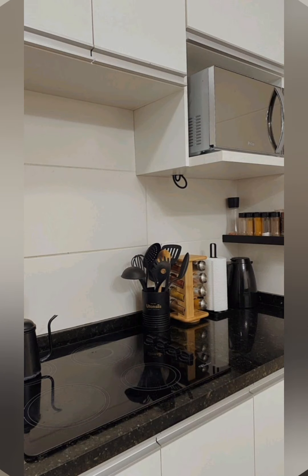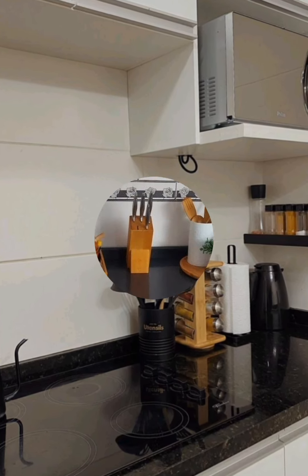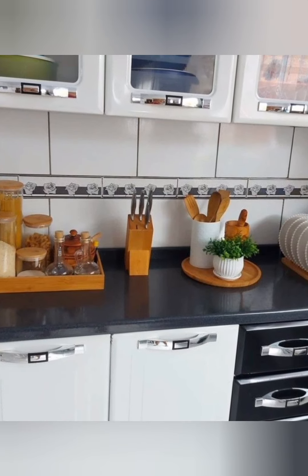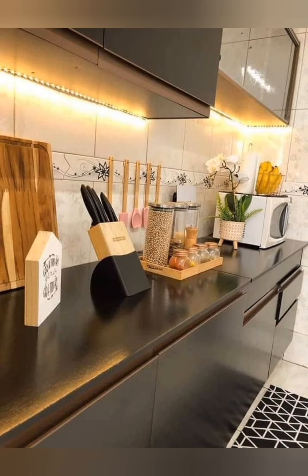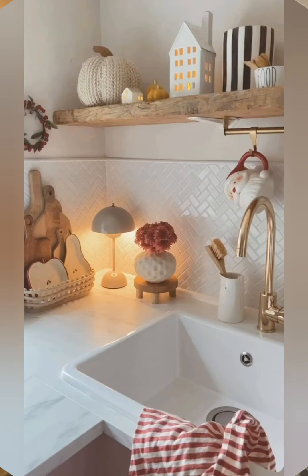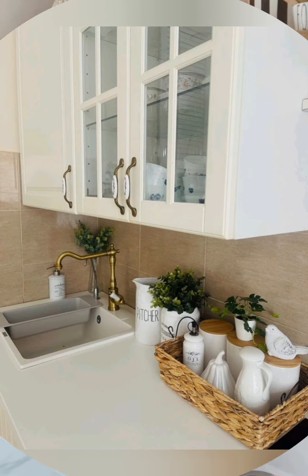Blending old and new: one of the hallmarks of cottagecore style is combining vintage finds with newer pieces, making the space feel collected over time. Look for furniture that is intentionally aged or worn, which lends a sense of history and personality. Modern touches like streamlined lighting or updated kitchen hardware keep the space from feeling dated.